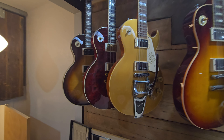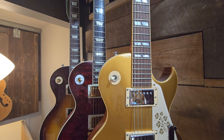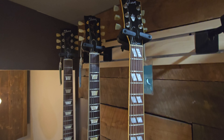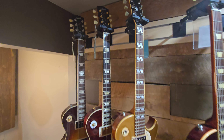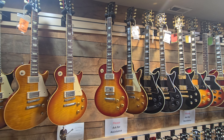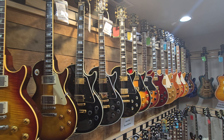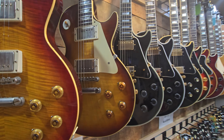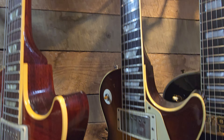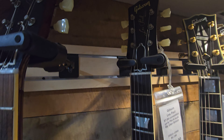I do like these 295s as well. You're not a big fan of the Florentine on it, but I do like the crown in the headstock and all that. Yeah, here at Lay's they got some really beautiful stuff. Not everything's always on the website. Check this one out here - it's a '57 to '59 conversion.